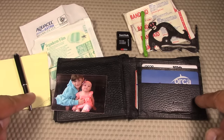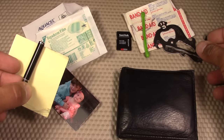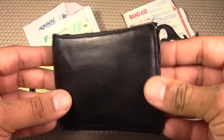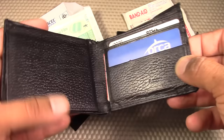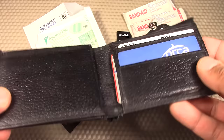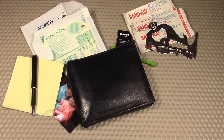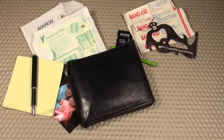That concludes all of the items that I currently store in my EDC wallet. As you can see, it's fairly thin. I try not to keep too many items in here since I carry a lot of additional gear in my pockets. Since wallets are such a common item, I thought this would be a great opportunity to get the comment section dialogue going. Please leave a comment regarding the gear-specific items that you store in your wallet — I'd be very interested in hearing what the YouTube audience has to say. Hope you enjoyed the video. See you guys next time.